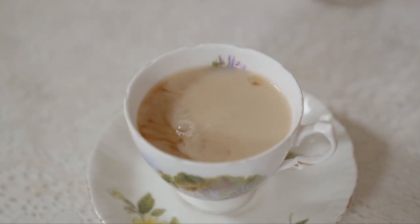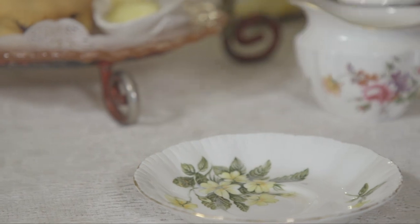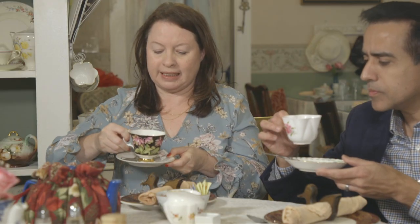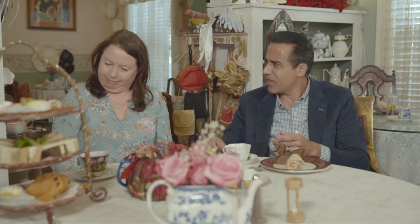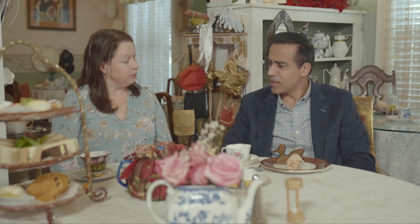We are drinking pineapple and coconut black tea — it is my signature tea. That actually is really nice. Wow. Pineapple and coconut — who would ever think of that? And it's perfect for Florida. It is perfect for Florida. And it's fabulous iced, so if you were going to the beach, pick up a gallon of this on the way.